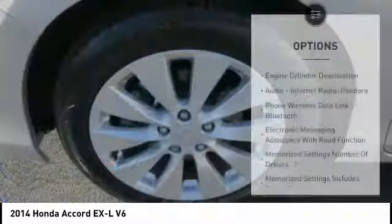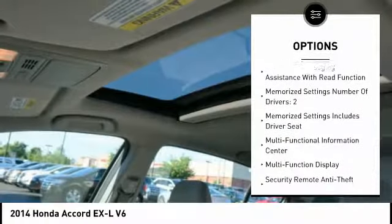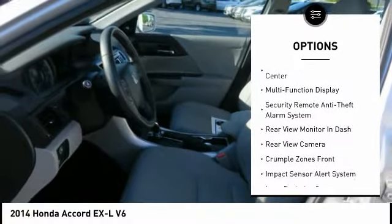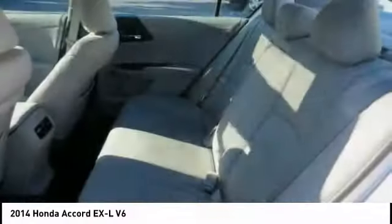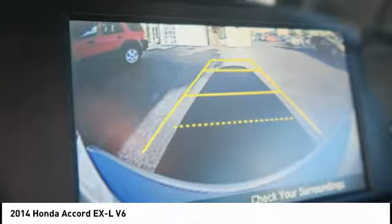Here are some of this vehicle's great options: heated seats, backup camera, stability control, traction control, power steering, cruise control, power windows, clock, trip computer, and power brakes. Take this vehicle for a spin and see why so many shoppers are now proud owners.